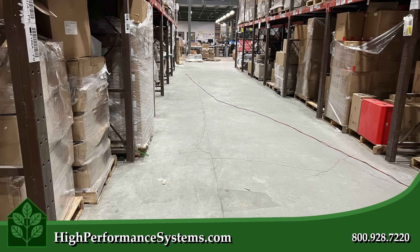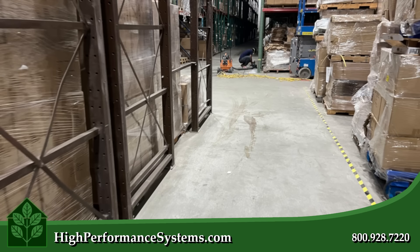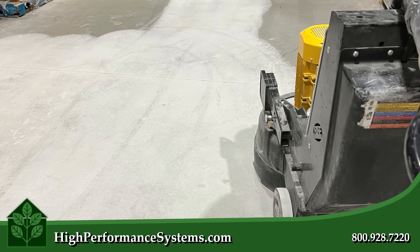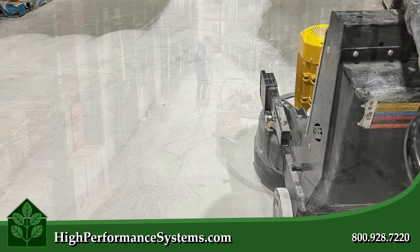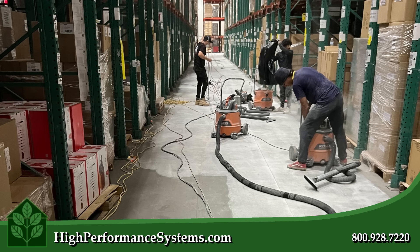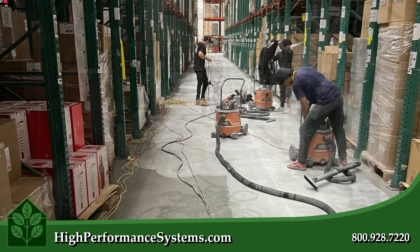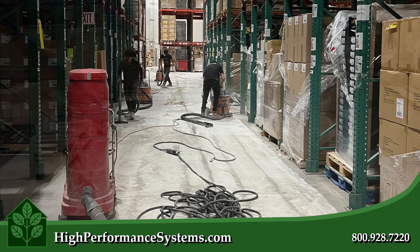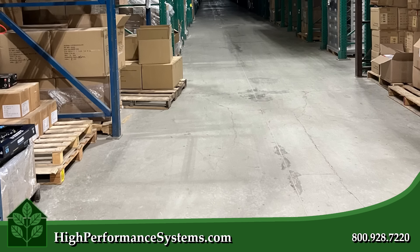All kinds of warehouses can benefit from a high-performance epoxy floor. Not only are epoxy floors quick to install, they can also withstand heavy foot traffic and large impacts. Additionally, they're resistant to chemical spills and incredibly easy to clean. The installation process starts with removing the existing flooring and exposing the original concrete slab.